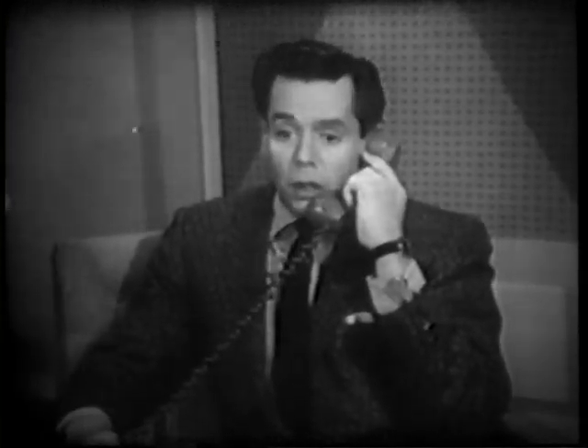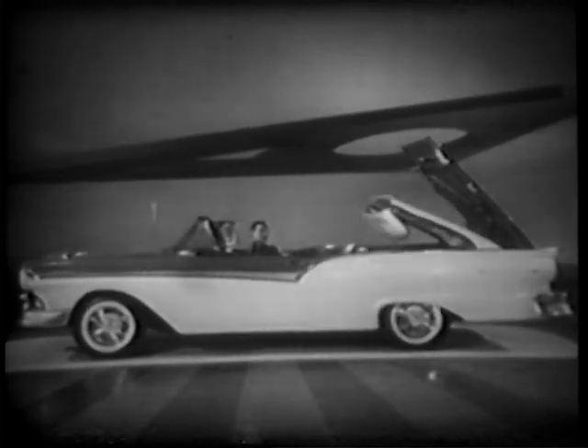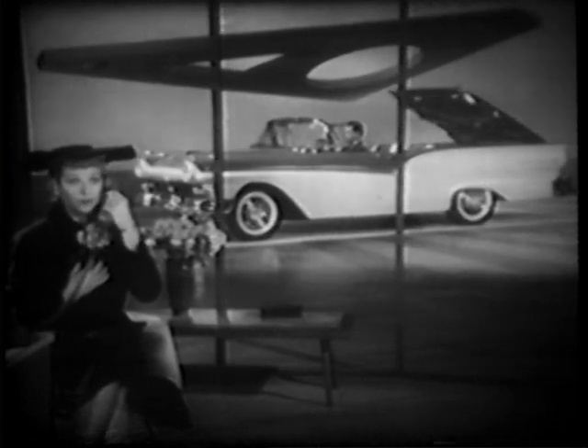Lucy, come home. You're delirious. The whole car is turning itself inside out! Now look, honey, get a hold of yourself. The trunk just swallowed the roof! Lucy, please, now get a hold of yourself. Lay down, honey. Don't move. I'll be right over there.